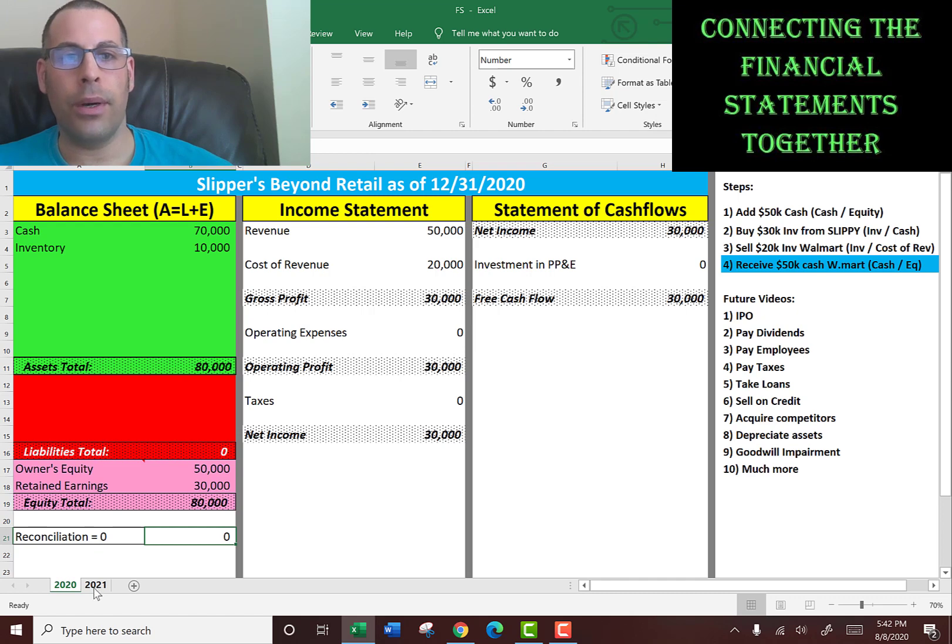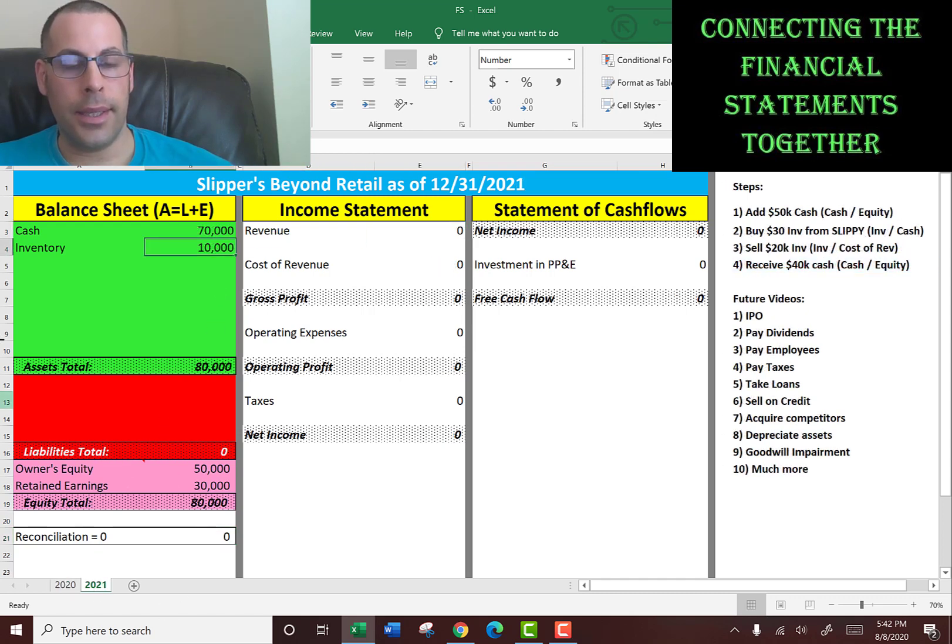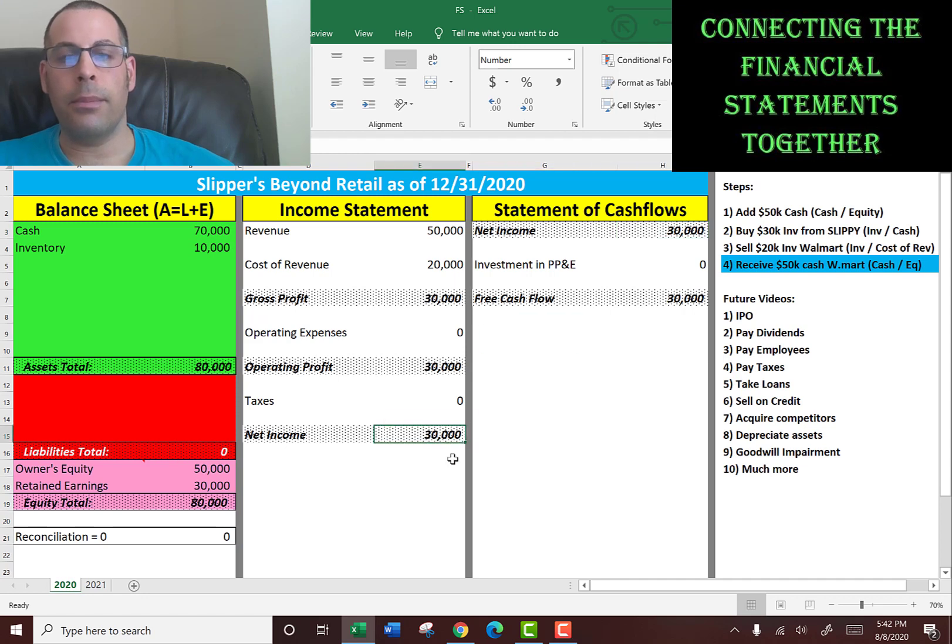Now if you look at 2021, you see the balance sheet is the ending balance sheet from 2020, but everything's zeroed out on the income statement, waiting for new revenue and new expenses to come through for 2021. Going back to 2020 — net income of $30,000. The statement of cash flows starts with net income, and then you add back non-cash items and subtract investment in property, plant and equipment. None of that occurred in 2020, so our free cash flow for 2020 was $30,000, the same as net income.